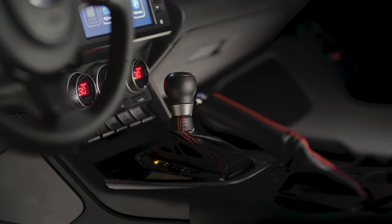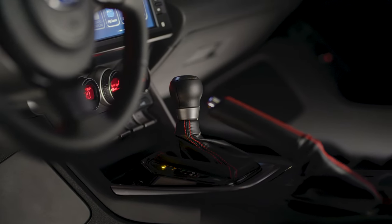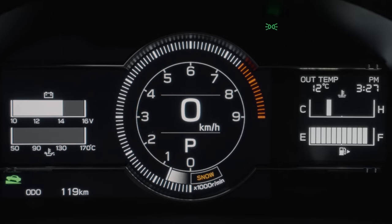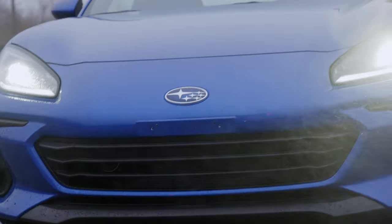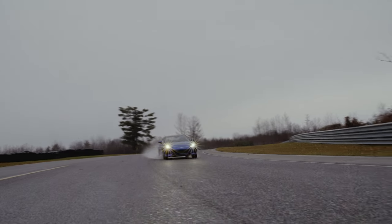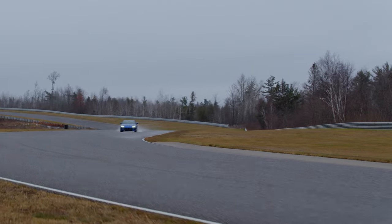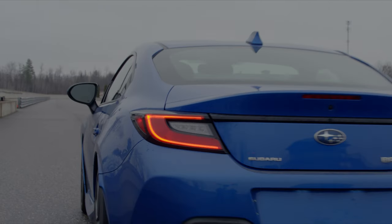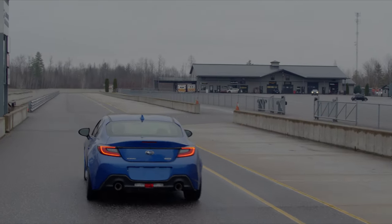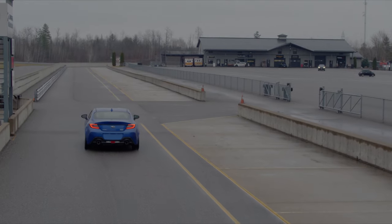In the BRZ with the automatic transmission, the Vehicle Dynamics Control System offers the same three modes mentioned above, but it also adds sport and snow modes. Sport mode offers more responsive engine and transmission behavior, along with using the car's yaw sensors to recognize when the car is in a hard corner, holding the current gear to allow for the best acceleration as you exit the turn. As for snow mode, the vehicle launches in second gear, helping you maintain control and forward motion.